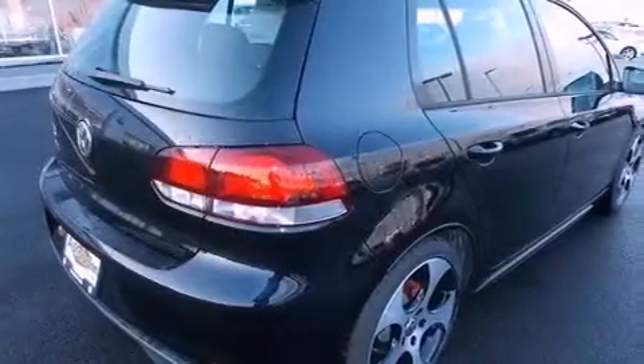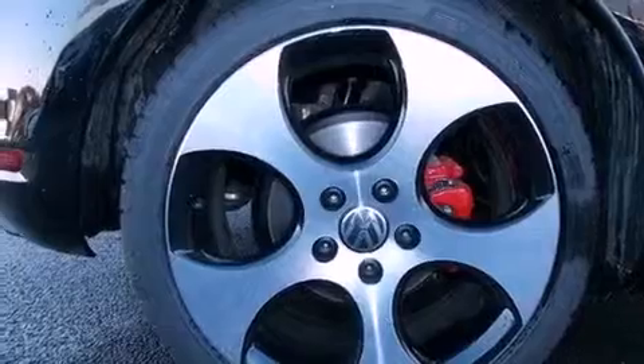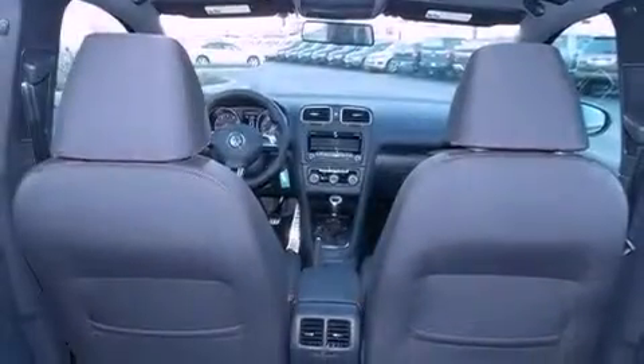Air conditioning, heated side view mirrors, a keyless entry system, a leather-wrapped steering wheel, performance tires, an illuminated driver's side vanity mirror, an engine immobilizer theft deterrent system, an anti-lock braking system, fog lamps, and a rear spoiler.